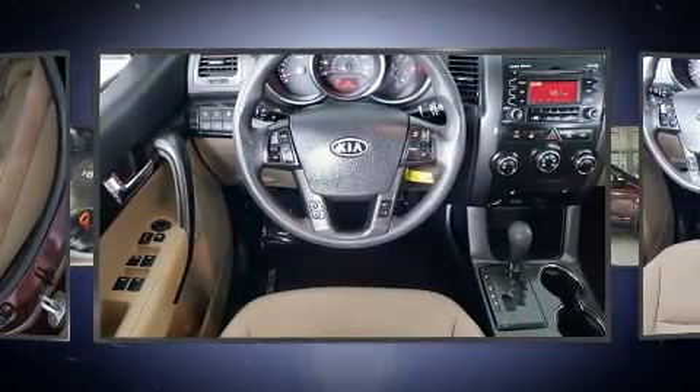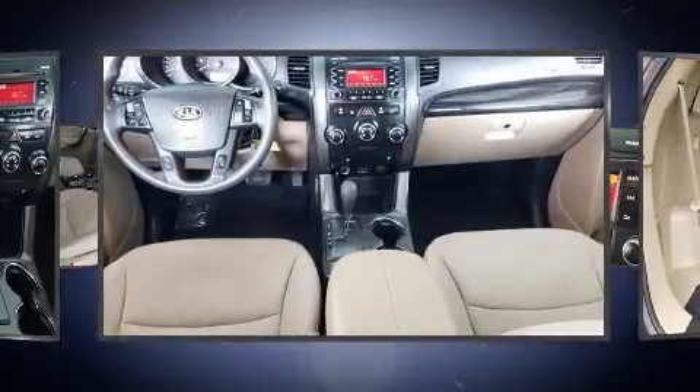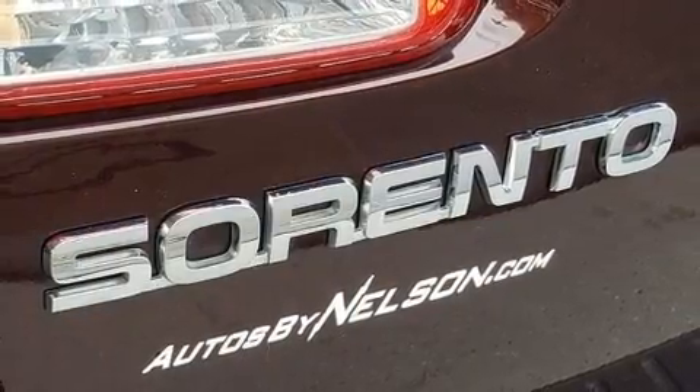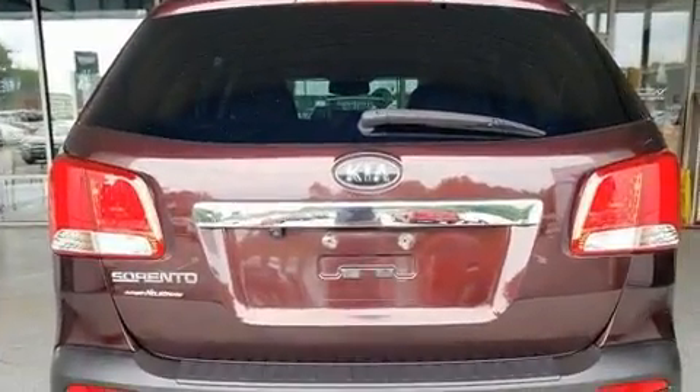Kia infused the interior with top-shelf amenities such as one-touch window functionality, a trip computer, heated seats, front and rear air conditioning, and a split folding rear seat. Third-row seats expand the maximum passenger capacity to seven.